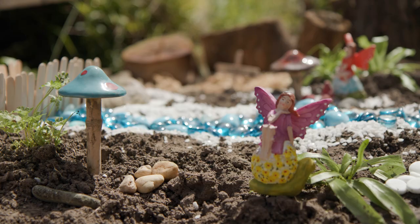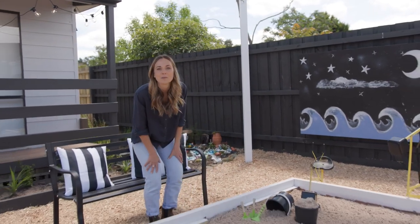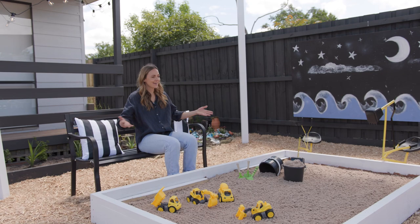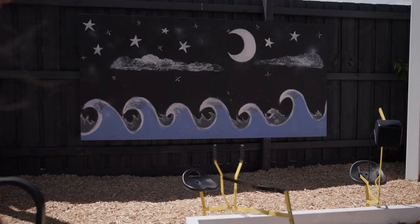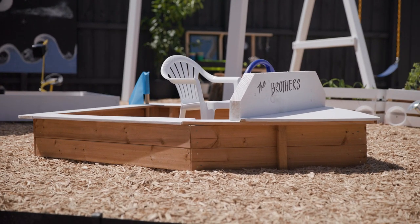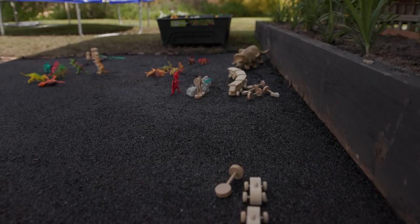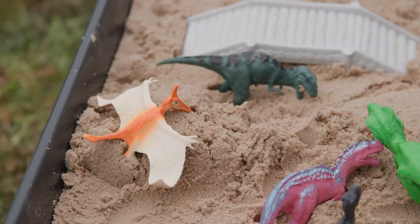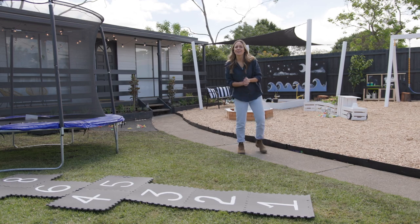We've got our elf garden over here and our custom built sand pit, which also has a lid — so it can double as a stage or a dance hall, and Kate can sit here and enjoy the show. Plus our mural: stormy seas over there. What does everyone need to sail the seas? A trusty boat. And over here in our grass area, we've got car racing tracks, dinosaurs, a trampoline and hopscotch. It was a very full and creative brief — hopefully we've nailed it.